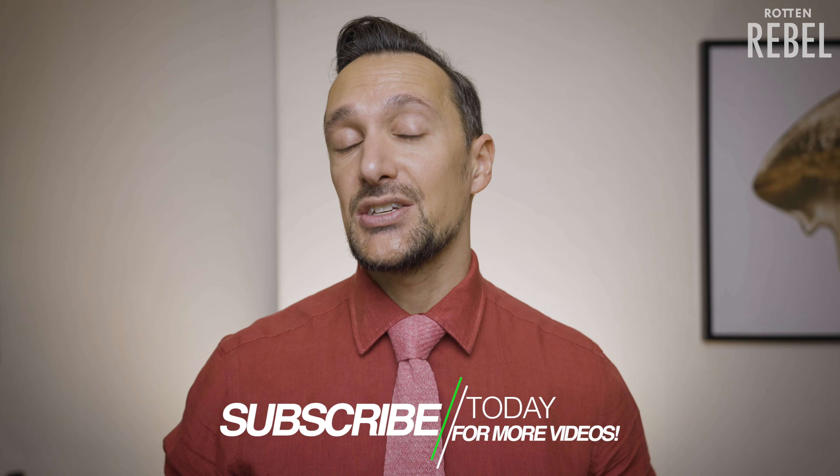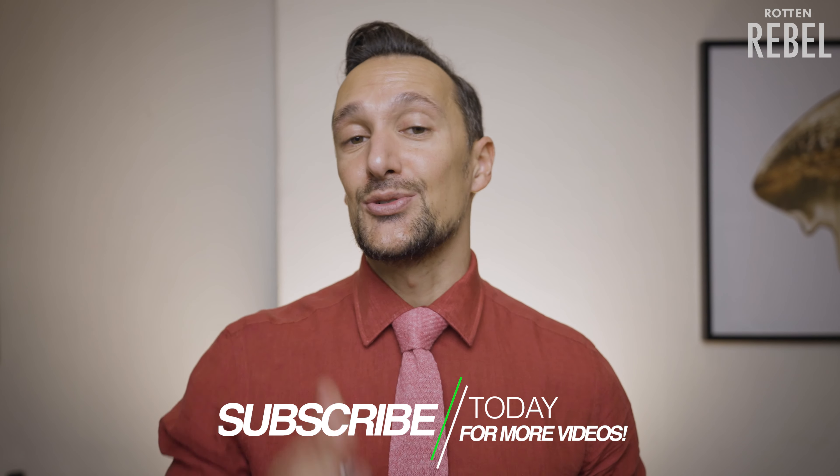Hi, welcome to Rotten Rebel! If you're brand new here, make sure to hit that subscribe button and the notification bell, and please do drop a like on this video — thank you!